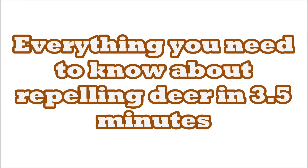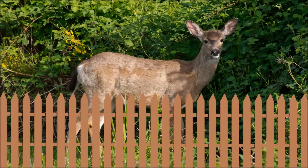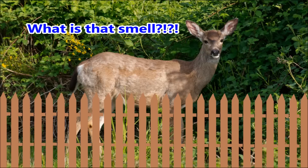Hi, my name is Mark and I am going to tell you everything you need to know about repelling deer in three and a half minutes. There are three different ways for repelling deer away from your property: you can build a fence, you can scare them away, or you can use something that smells offensive to them.